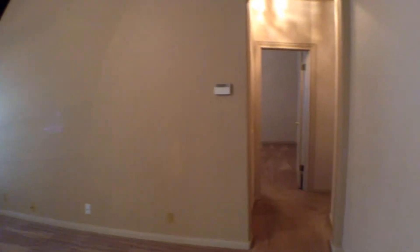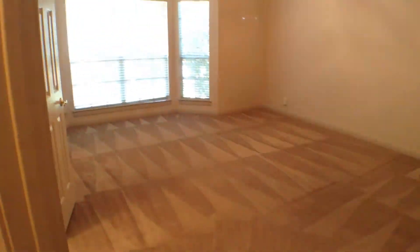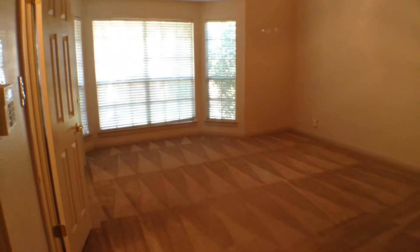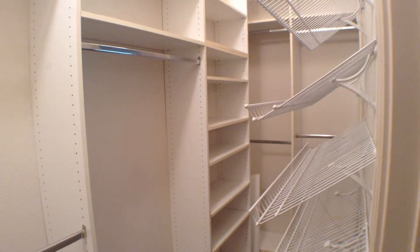Now let's take a look at the master bedroom which is downstairs. It's a nice large master bedroom with a bay window overlooking the backyard and a ceiling fan with light fixture. It also has a large walk-in closet with lots of shelving and two doors.